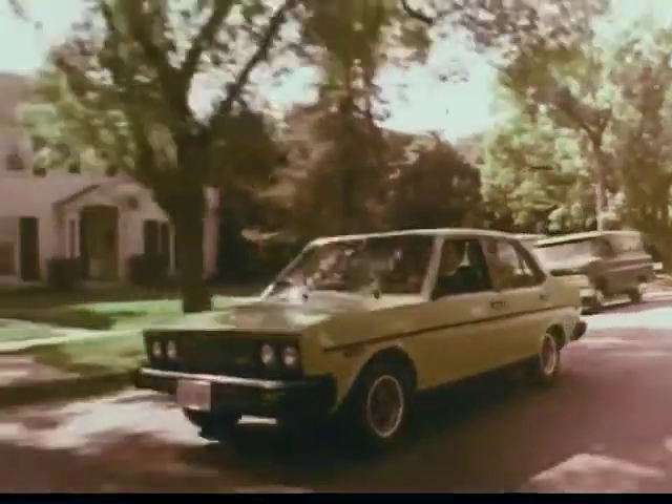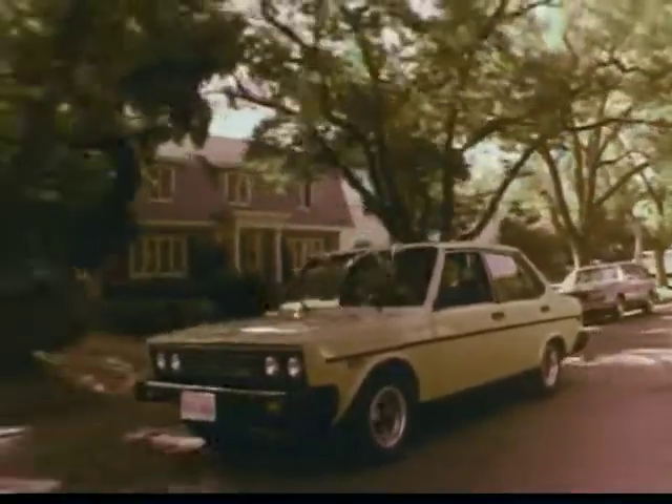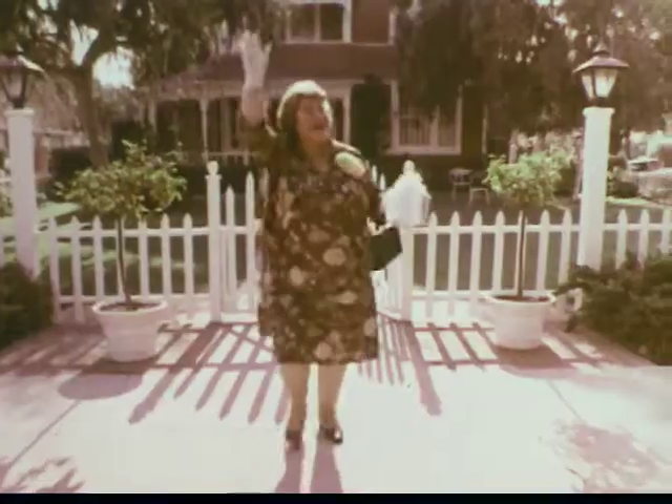Your new Fiat Brava is a masterpiece of European craftsmanship. That craftsmanship keeps showing up in one pleasant surprise after another. Are we picking up Aunt Mary? Uh-huh. Here I am!